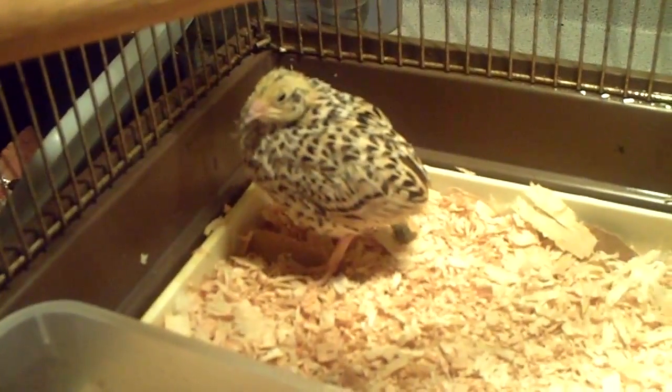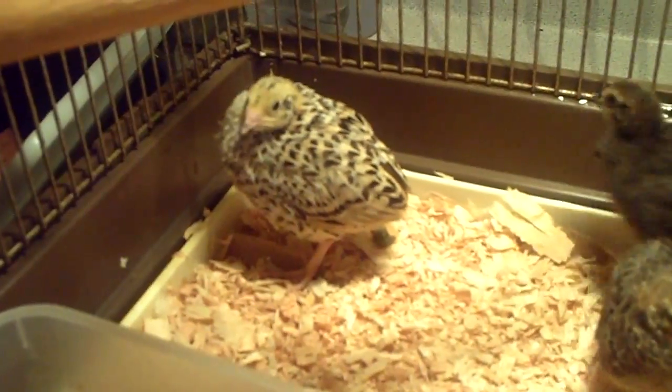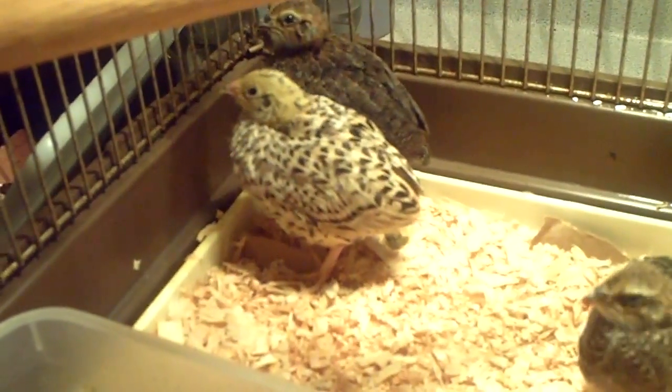So I'm hoping that this little one here, if it turns out to be a female, will give me some eggs like my other one. And if it's a male, I'll be super happy because I'll have fertile eggs to sell on eBay.